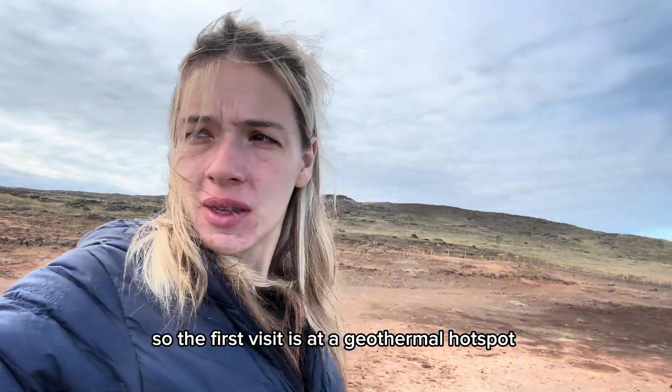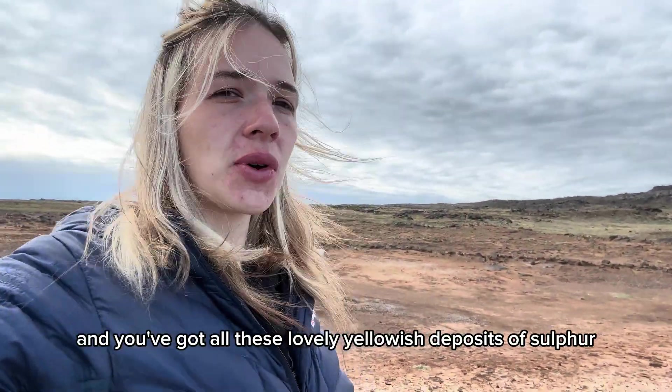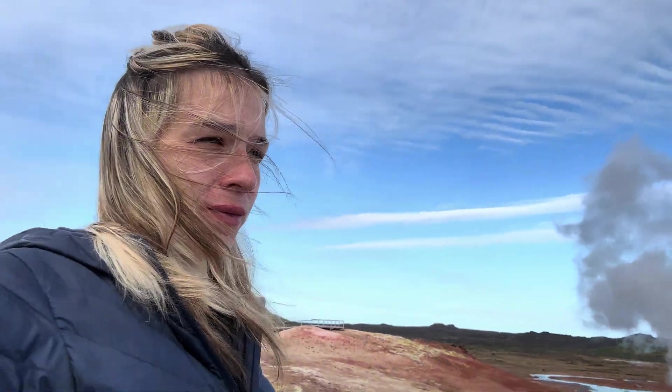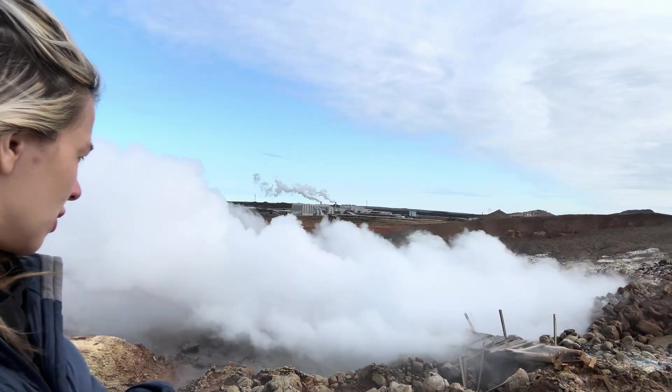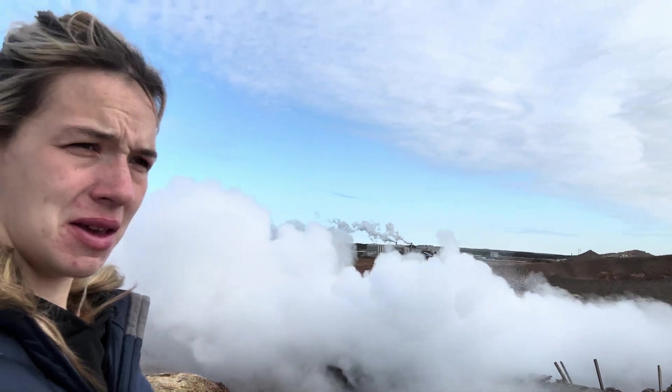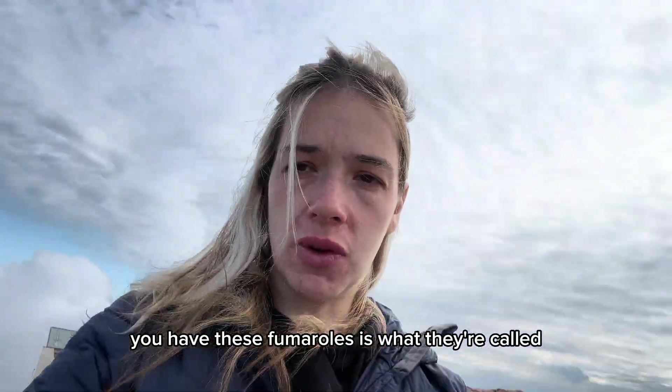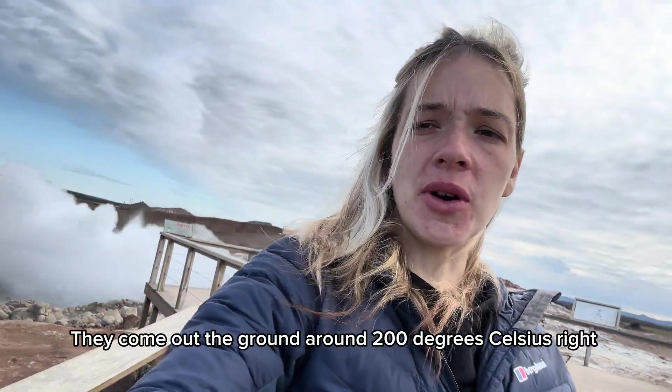So our first visit is at a geothermal watch spot, and you've got all these lovely yellowish deposits. That used to be a bridge. This is so geothermal, so active. You have these fumaroles - that's what they're called. Fumaroles are just hot steam and gas. They come out the ground around 200 degrees Celsius and they deposit minerals such as sulphur. Sulphur's a yellowish, beautiful mineral that you get.